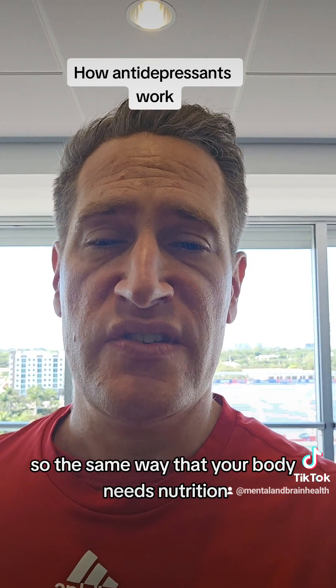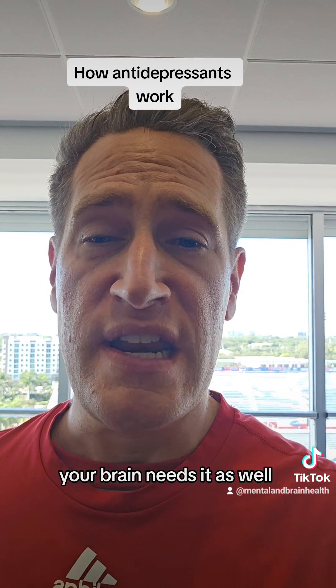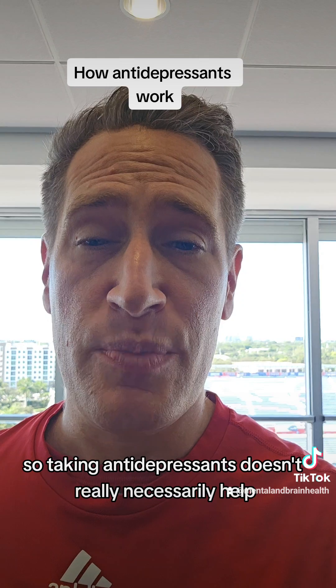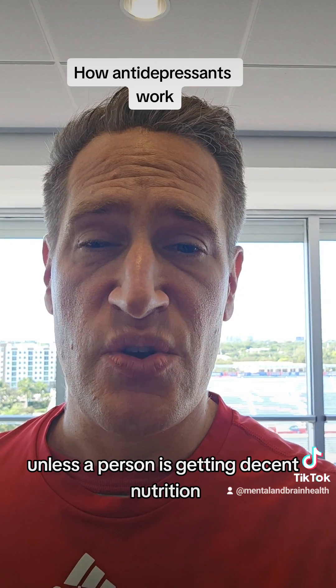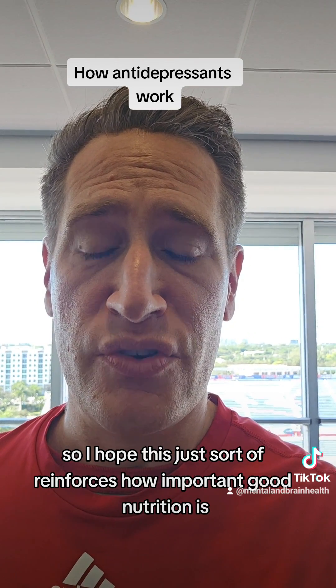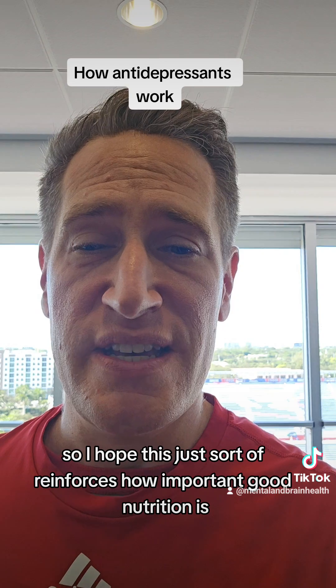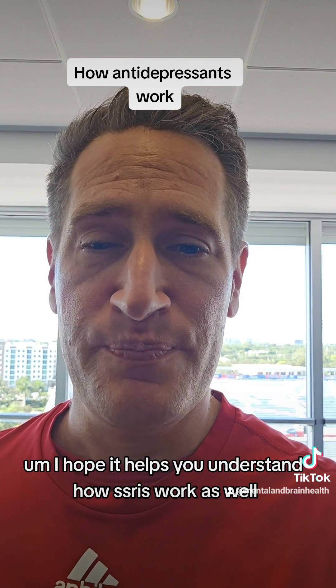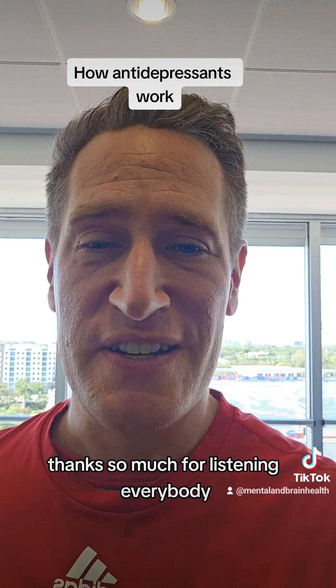It's nutrition. So the same way that your body needs nutrition, your brain needs it as well. So taking antidepressants doesn't really necessarily help unless a person is getting decent nutrition. I hope this reinforces how important good nutrition is, and I hope it helps you understand how SSRIs work as well. Thanks so much for listening, everybody. I'll talk to you soon.